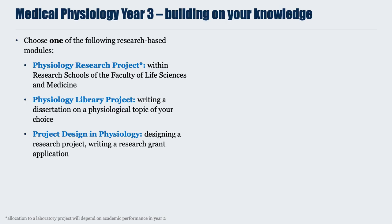In Year 3, we focus on building on your knowledge and putting this into a research framework. All medical physiology students must participate in at least one research-based module. We offer three choices: the Physiology Research Project, a 45-credit module running within the research schools of the Faculty of Life Science and Medicine, where students spend one semester — approximately 11 weeks — up to three days a week working in the laboratory. This is written up as a dissertation and presented as an oral communication, which is assessed.